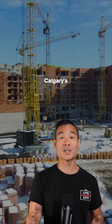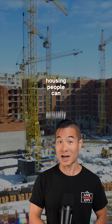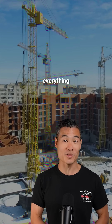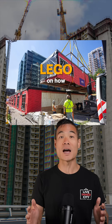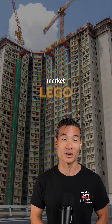I believe this addresses Calgary's two biggest challenges: construction speed and housing people can actually afford, while reducing the lengthy approval processes that slow everything down. Want to see how modular construction affects Calgary's housing future? Comment 'Lego' and I'll share insights on how this construction method impacts development timelines and market affordability.